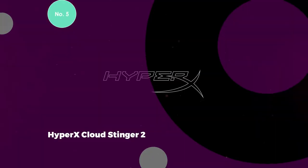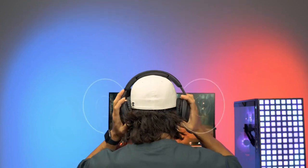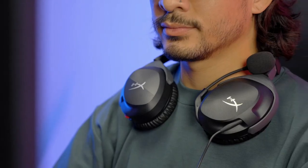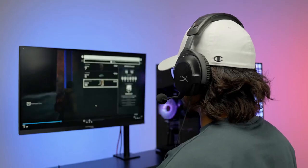5. HyperX Cloud Stinger 2. The HyperX Cloud Stinger 2 earns its spot as the best-budget gaming headset, providing a viable option for those on a tight budget seeking a headset with a built-in microphone. Priced at a typical street value of $40, this headset prioritizes affordability without compromising on essential features. Key specifications include a closed-back enclosure, dynamic driver, a frequency response ranging from 10 to 28,000 Hz, a non-detachable microphone, wired connectivity, and a weight of 275 grams.